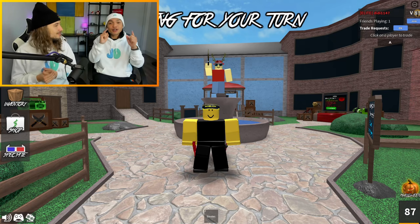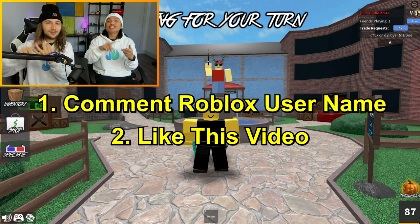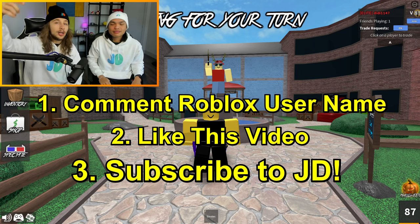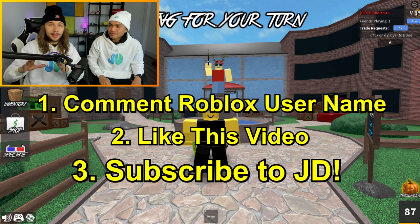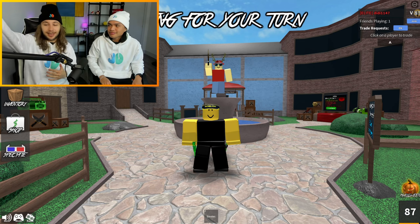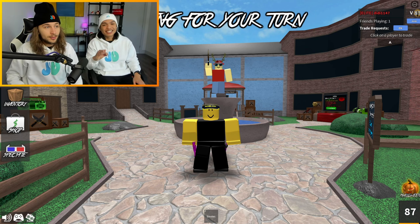We're giving away 10 chromas for people that order merch over the next three days — from now until Monday. If you place an order, you have a chance of winning a chroma. We'll email the account that bought merch to ask for your Roblox name and then add you. For the other five chromas, you need to comment down your Roblox username, like the video, and subscribe. We'll be checking for subscribers. Make sure your comment is your Roblox name and that you spell it right — when we randomly pick you, we don't want it to say 'wrong user.'